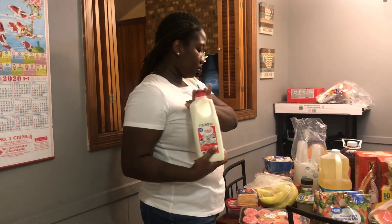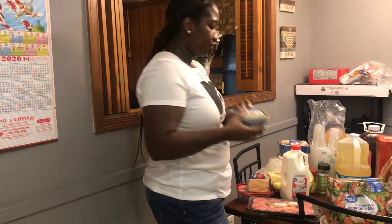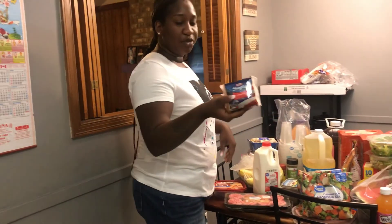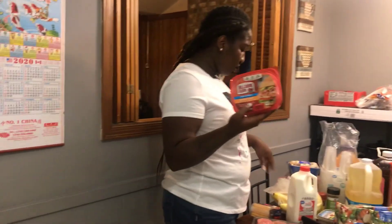I got a half gallon of milk and a small thing of butter, some cheese, and some honey ham — this is really good. I got some bananas.